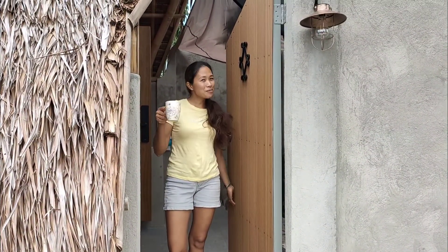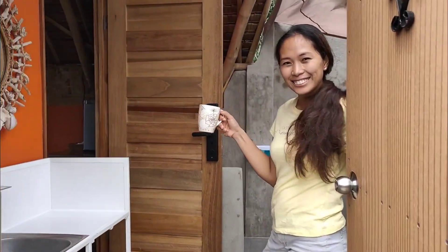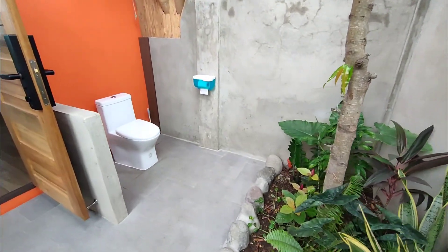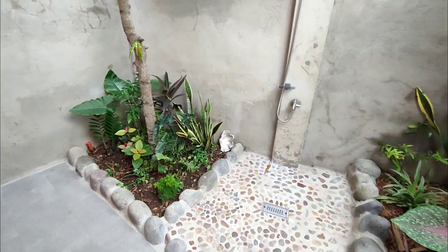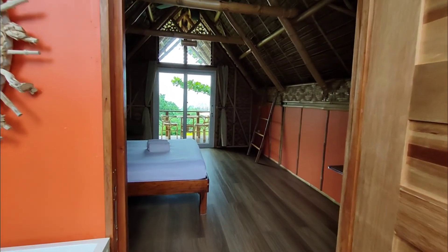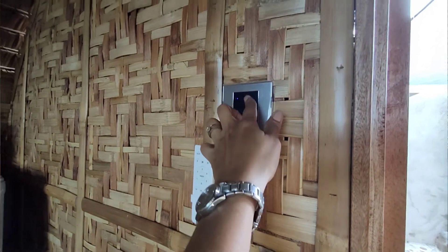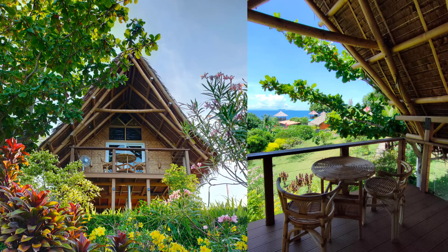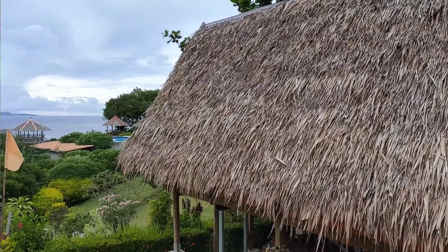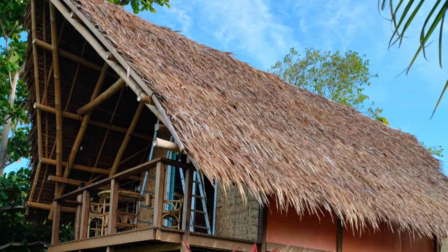Good morning, welcome to the A-frame villa, come in! Brian had chosen the location of this A-frame, which is in the highest ground of the property overlooking Apo Island. This structure is generally native, with saksak roofing, coconut lumber, and some jimelina.